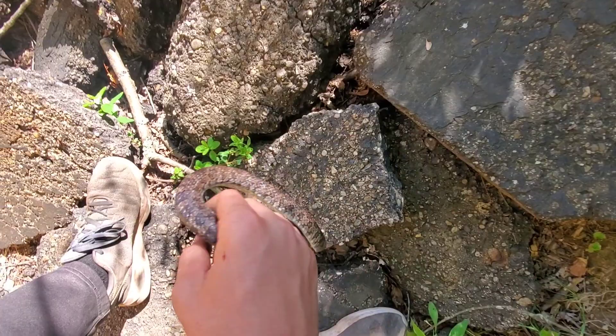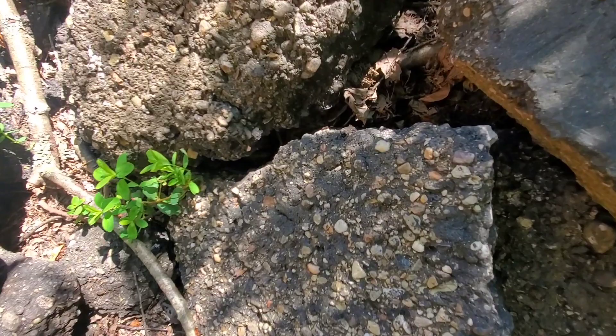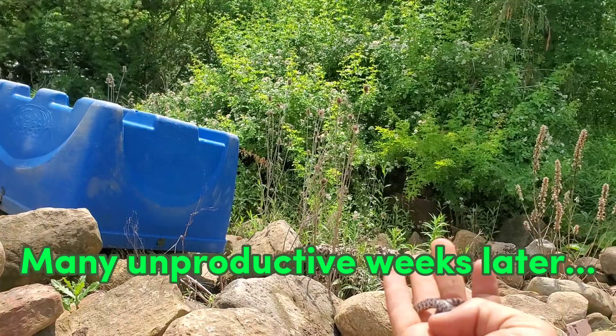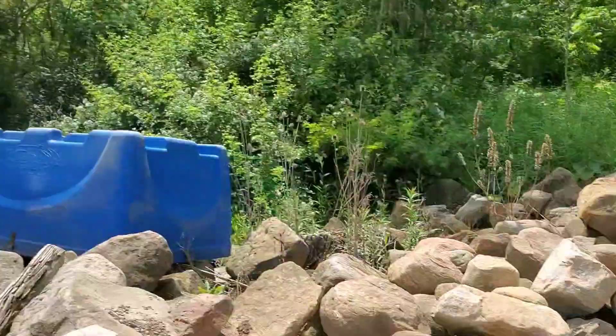All right, the release of this big girl — stop biting me! Off you go. It finally happened — yes, eastern milk snake at the shop! It's about freaking time.